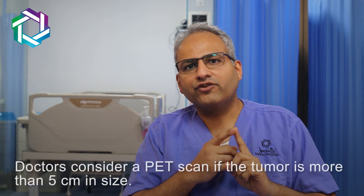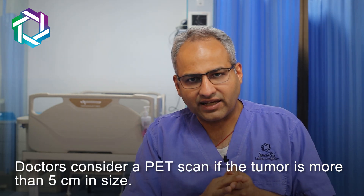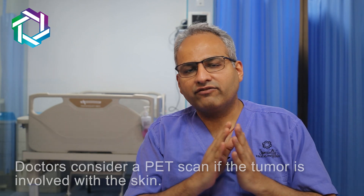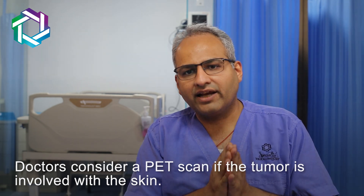Number one, if the tumor size is more than five centimeters, we do a PET scan. Number two, if the tumor is involving the skin of the breast, then we need to do a PET scan.